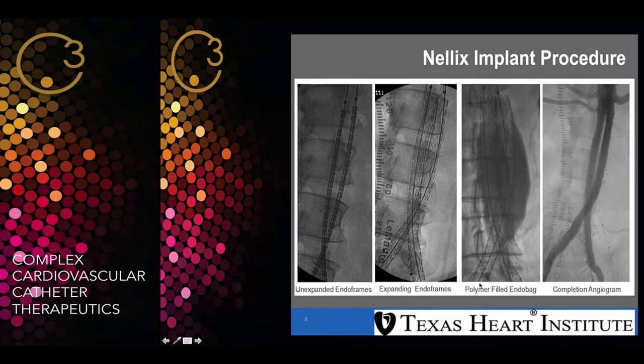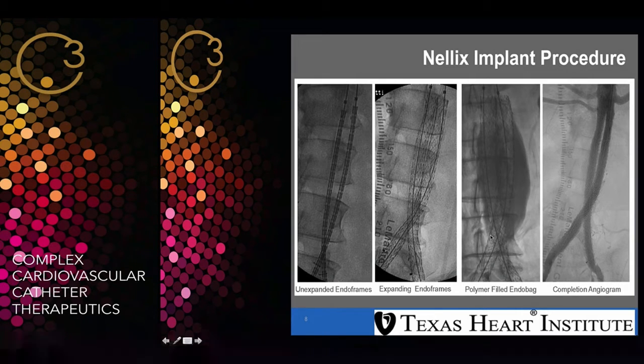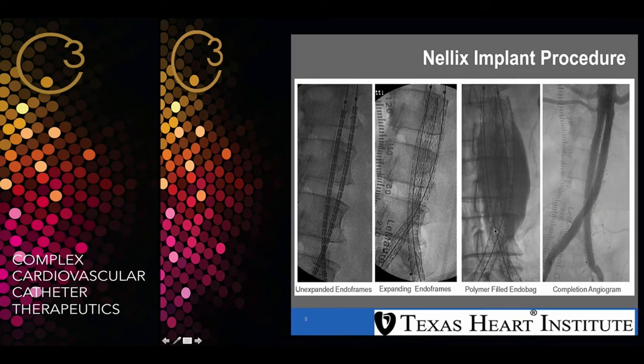The sheath we use is a 16 French sheath, so it's actually one of the smallest sheaths available for EVAR these days. We used to have 22, 23, 24 French sheaths, but this is a very low-profile device and you just need at least 6 mm femoral artery, or maybe less, to deploy this device on both sides.